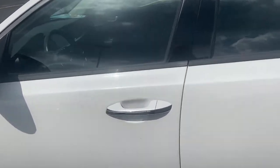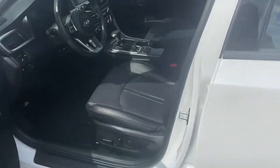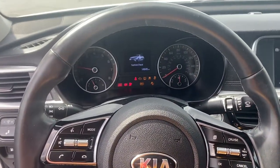First one is keyless entry, so what I'm going to do is just press the button on the handle and it'll unlock the doors for me. It is also push to start, so once I hop in, all I do is press the start button and it'll turn the car on.